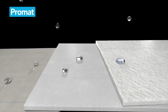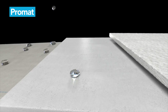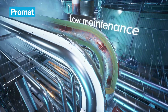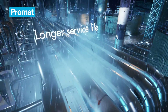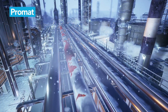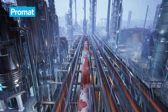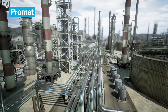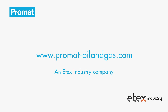These are available in a hydrophobic version or with a water repellent coating that prevents water impregnation during installation and use. They are fully weatherproof, require low or even no maintenance, prevent corrosion under insulation, and have a longer service life. Are you too looking for ways to improve your processes and increase safety? Visit our website at promat-oilandgas.com.